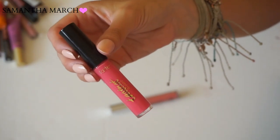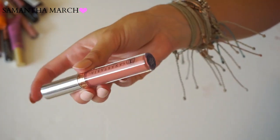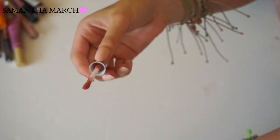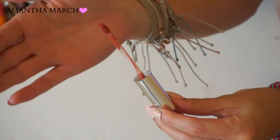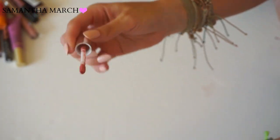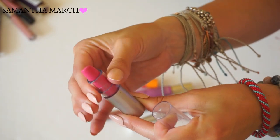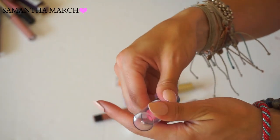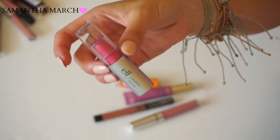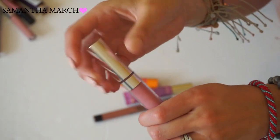A liquid lipstick from Anastasia Beverly Hills in Dulce - a really pretty muted coral. I just mentioned it in my June favorites video, so of course I'm keeping it. Then a pink lipstick that came in an ELF kit. It's okay, but I never reach for it because there are so many other formulas I like so much better. Putting this in the toss pile.